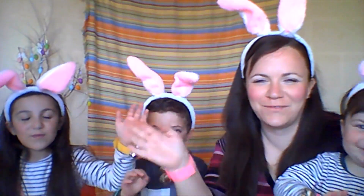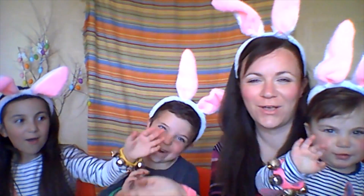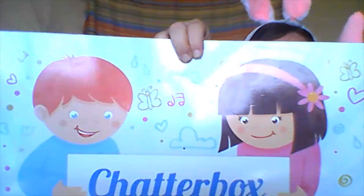Hello everyone, how are you today? Very well, thank you, we're okay. We just begun, we're going to have some fun. It's time for Chatterbox!